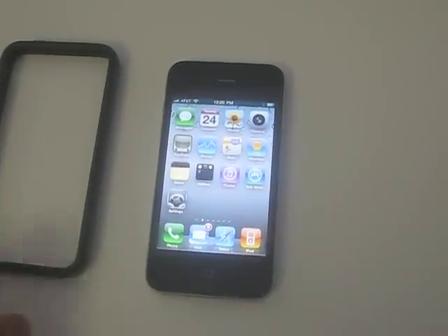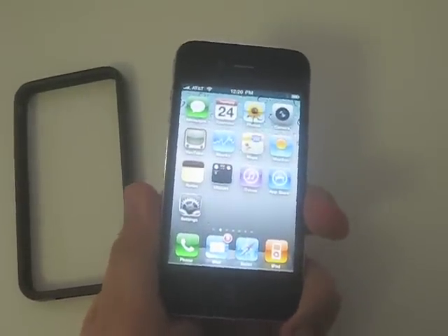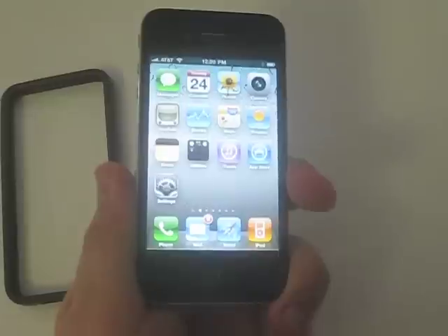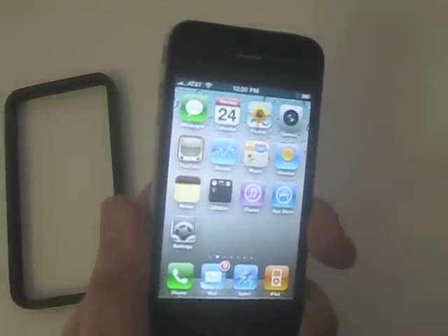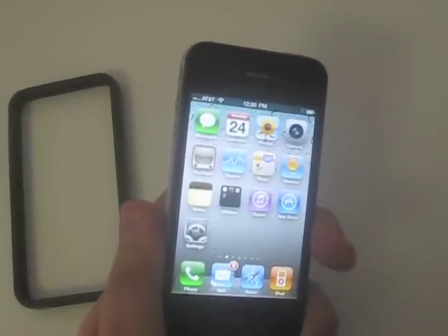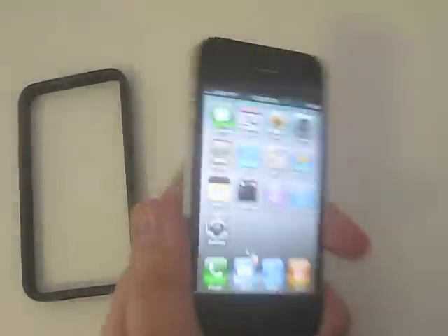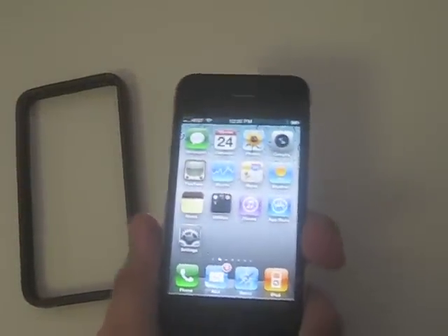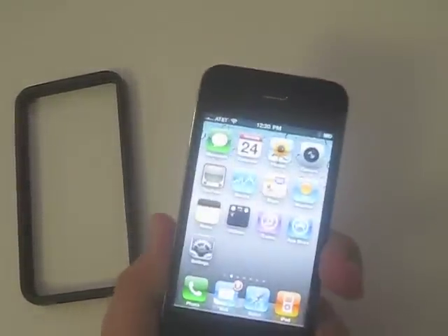Here we are with the bumper off, and now we get kind of the same thing — hold it down here in the corner and we'll see pretty soon the signal starts to drop off. Yeah, there it goes, down to two. As you can see, this is a faster drop than in the bumper, but it's still dropping. So that's what I'm coming across. We'll see you next time, bye-bye.